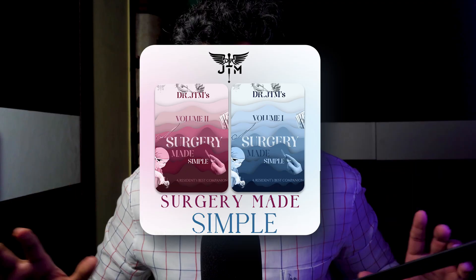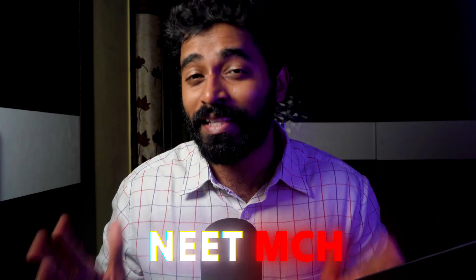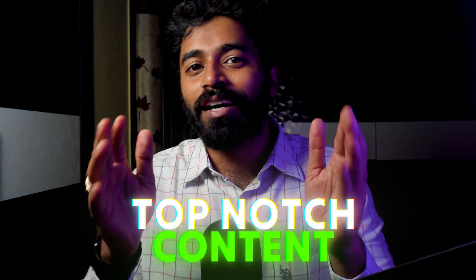Before we get into the video, there is a big surprise for surgery PG residents. We have launched a book called 'Surgery Made Simple' for surgery residents, for their theory exams as well as for the NEET SSMCH exam. This book is written by Dr. Manish Reddy, who has done his MS General Surgery from Government Medical College — SVMC, Tirupati — and is currently doing surgical oncology in Mumbai. The content is sourced from Sabiston, Bailey & Love, and Schwartz — top notch.